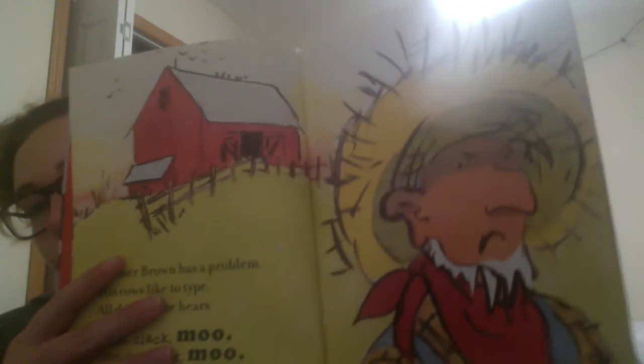What this book was about: it's about these cows who got in possession of a typewriter and decided that they wanted electric blankets because they were cold at night. So they kept asking the farmer if they could have electric blankets, and the farmer said no. And finally, they came to a compromise that if the cows could get electric blankets, they would return the typewriter.